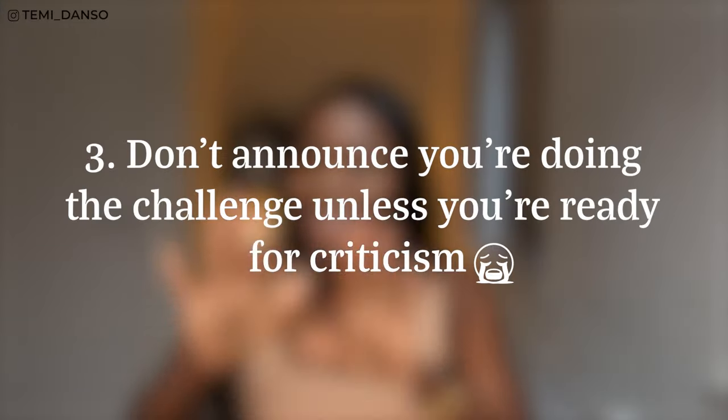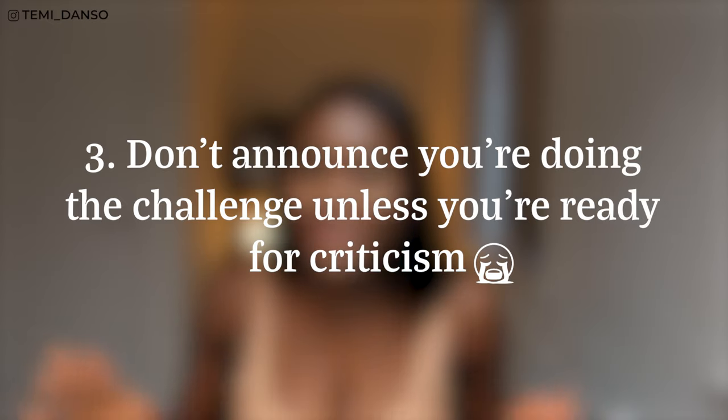Number three: don't announce to the internet that you're doing a challenge for however long, unless you want the internet to criticize you the entire journey. Obviously I'm mostly joking — like this is banter for me. A lot of the comments will be like, "girl, you're still here" — yes, I'm still here. The 30 days became 30 months — I'm still here. One thing I'm really happy about with this challenge was it showed a very realistic take on doing a month-long daily painting thing.